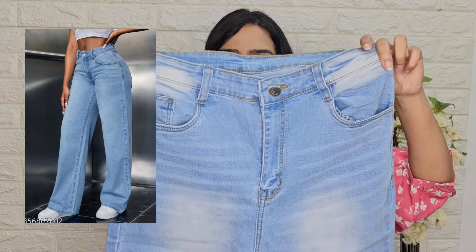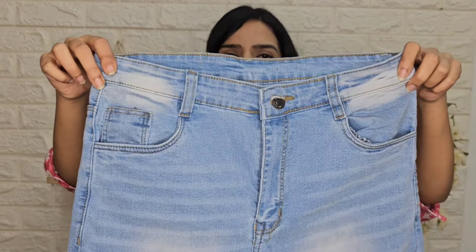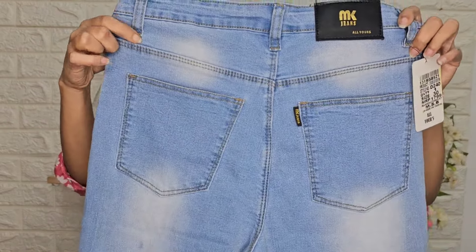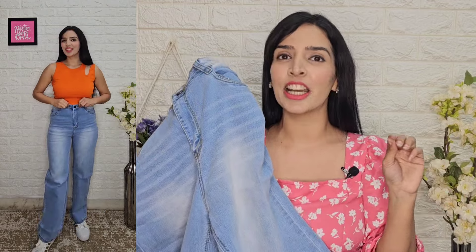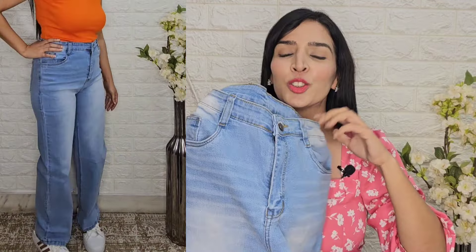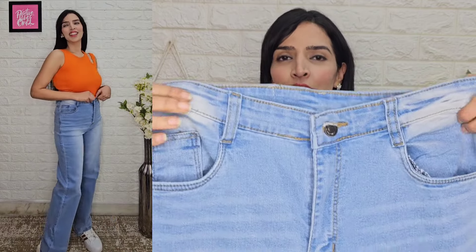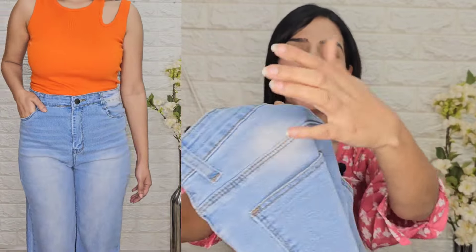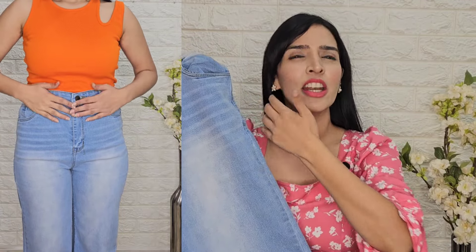Next there is an ice blue color jeans. You can see the color — it is very nice. The front look is like this and the back side looks like this. The fitting is so nice — you will get sizes from 26 to 34. I bought size 30. When I wore it I did not want to change it because it is so comfortable. The fabric is so good, very high quality denim with very fine stitching and no loose thread. The price was Rs. 707.